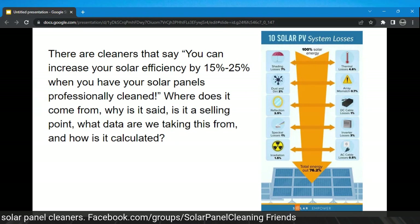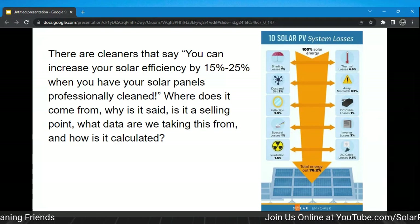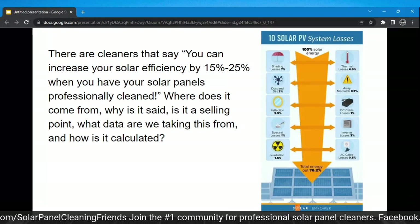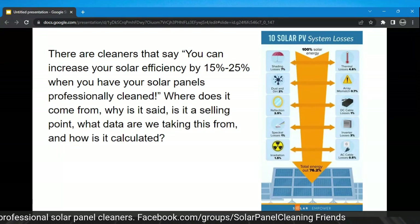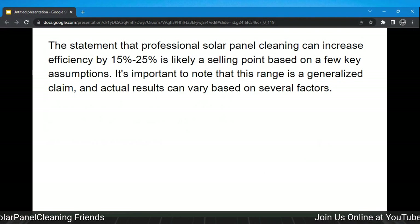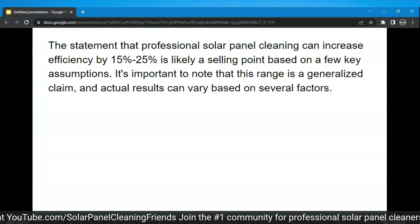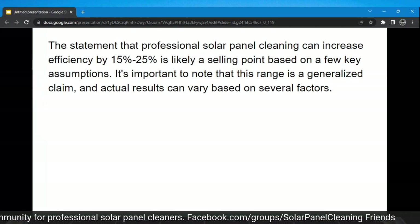Who are these cleaners who say you can increase solar efficiency by 15 to 25% when you have your solar panels professionally cleaned? Where does it come from, why is it said, is it a selling point, what data are we taking this from, and how is it calculated? The statement that professional solar panel cleaning can increase efficiency by 15 to 25% is likely a selling point based on a few key assumptions. This range is a generalized claim and actual results can vary based on several factors — there are a plethora of variables to consider.